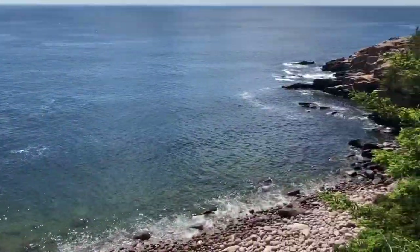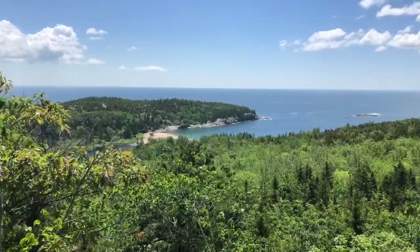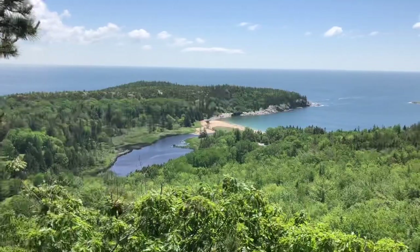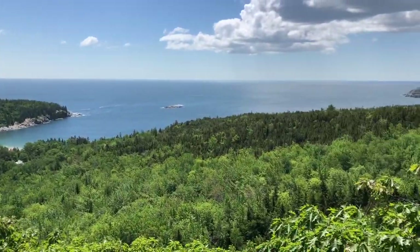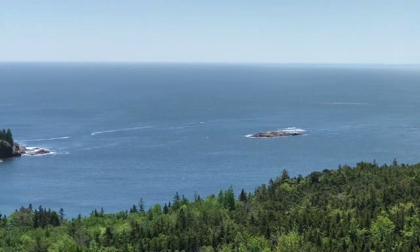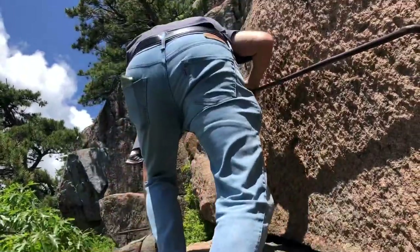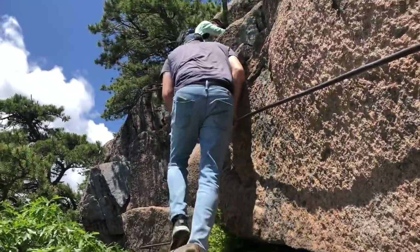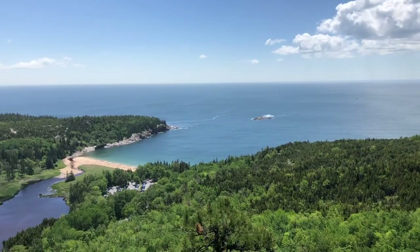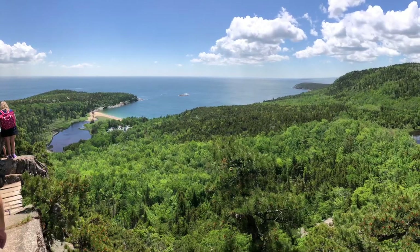I highly recommend Ocean Path Trail, and Beehive is what followed for us. Beehive is a strenuous trail — it is not a long one, about a mile and a half, but it is steep. My best advice: 100% go up the Beehive way. Most people do, and the reason is because you're climbing ladders — you don't want to do this backwards. The trail back down is pretty difficult too, but it's much better to do that part going down because it is much easier and much less risk of injury.